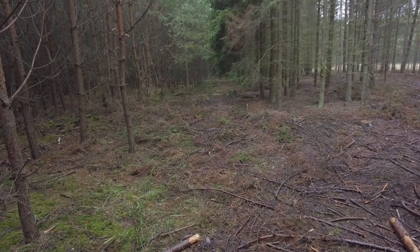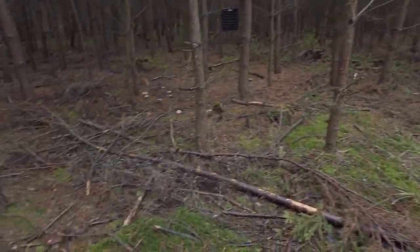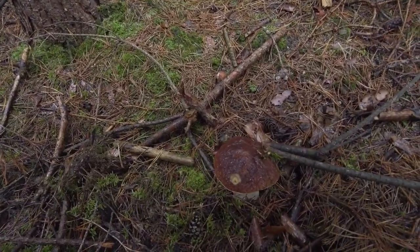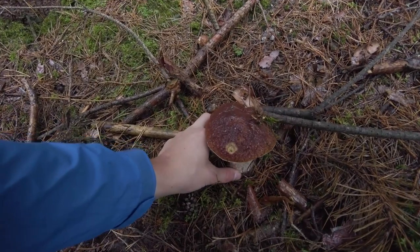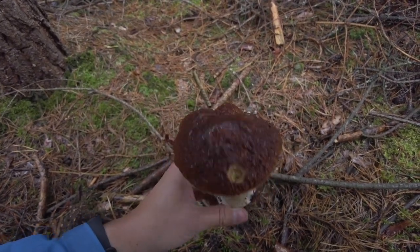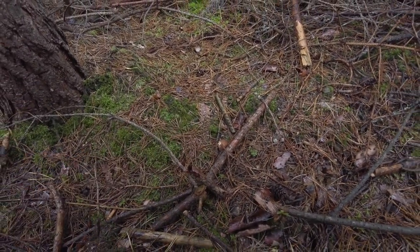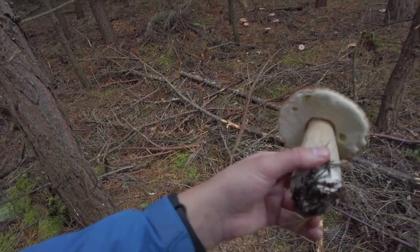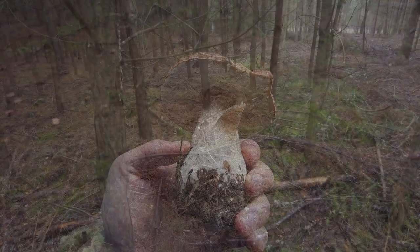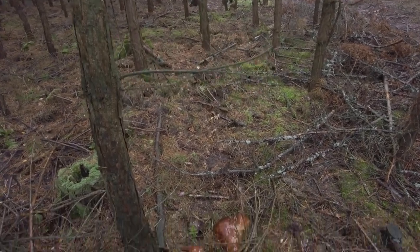Here on the right side we have spruce forest and on the left side we have pine forest, and here is a beautiful bolete — actually two of them, a big one and a small one. The small one will stay here, but this beautiful big one will go to the basket. Nearby was one more small one which I didn't even record.